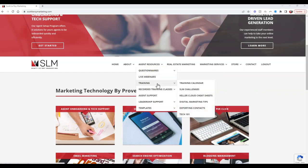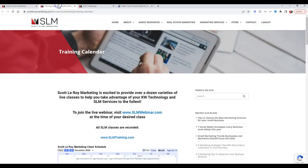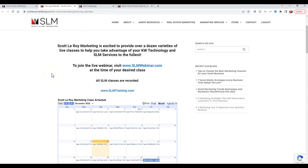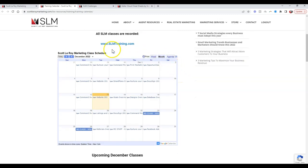Outside of the live webinars, under our training section we have three big items: our training calendar, our SLM challenges, and our cheat sheets. The training calendar shows all the classes accessible to you. You can go to SLMwebinar.com for live training classes, or SLMtraining.com for pre-recorded courses. You can also add our class calendar to your own Google Calendar.